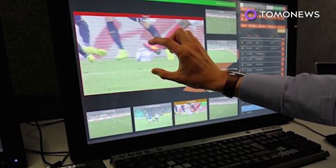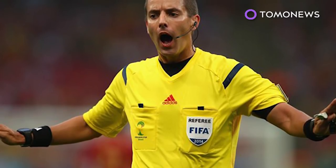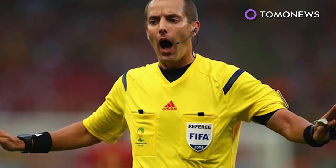The tech has been shown to be accurate, but it can delay a game by several minutes. Even with better science, refs still can't catch a break.